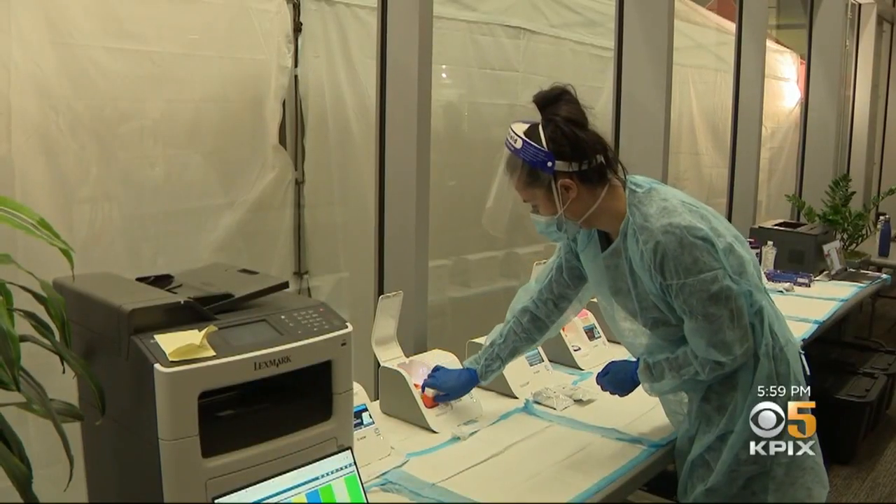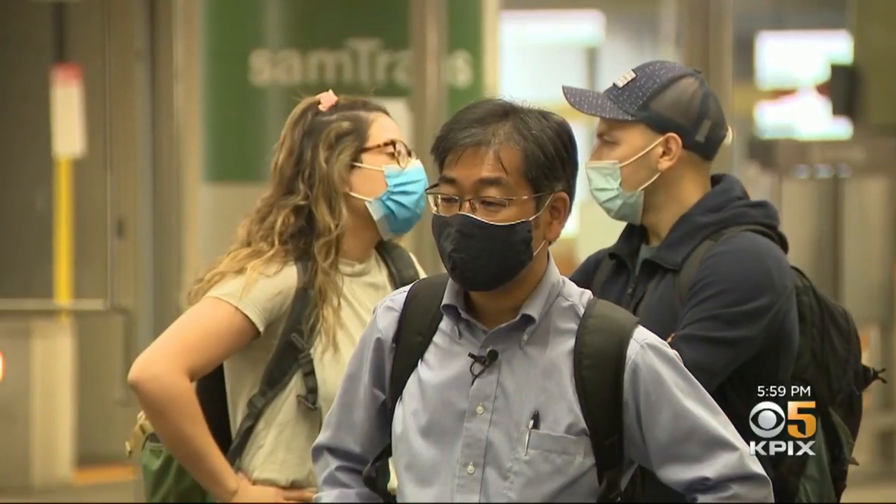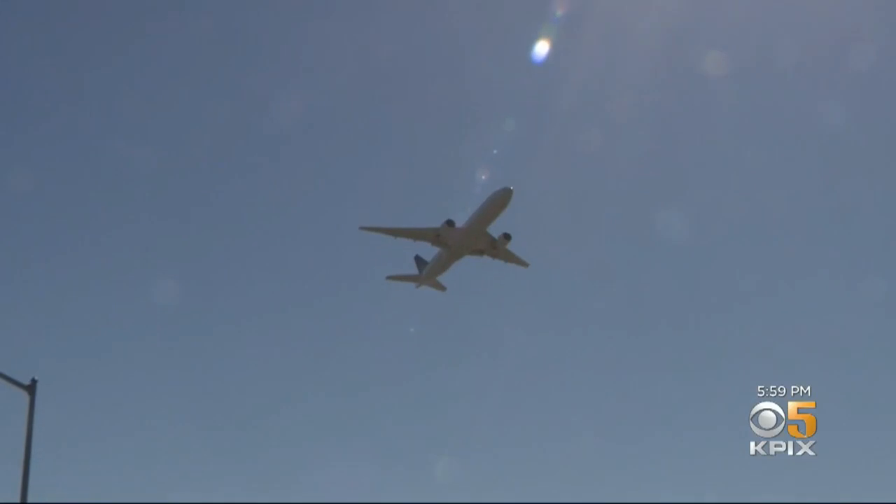The rapid 15-minute test will cost you $250, so you might want to get yours before coming to the airport. At SFO, Don Ford, KPI 5.